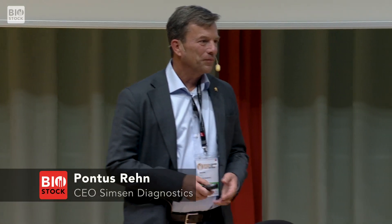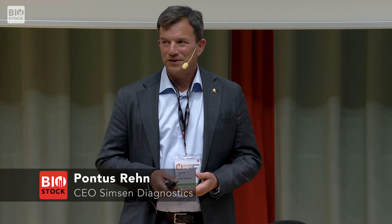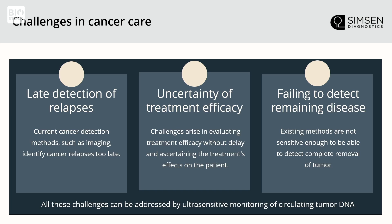We target three challenges within cancer care. One is the late detection of relapses — usually detected way too late to administer the right treatment, so it's important to detect relapse as early as possible. When a relapse has been detected, there is some treatment regimen, and it's important to understand as soon as possible whether that has any effect or not, and if not, you need to change that treatment. So fast results are important.